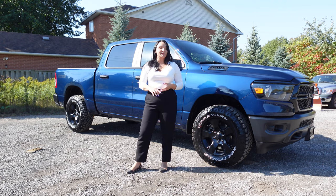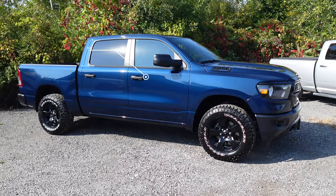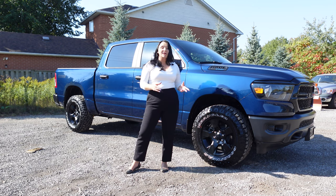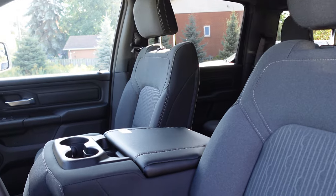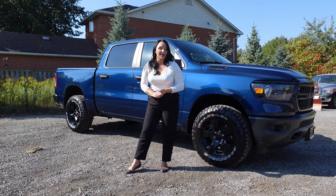Continuing from 2023, the Bighorn and the Tradesman are the only Ram DTs for 2024 that you can get with a quad cab, which means three-quarter doors and a six-foot-four box. Another thing to keep in mind is for the Tradesman, you can only get the 40-20-40 bench seat for the front.